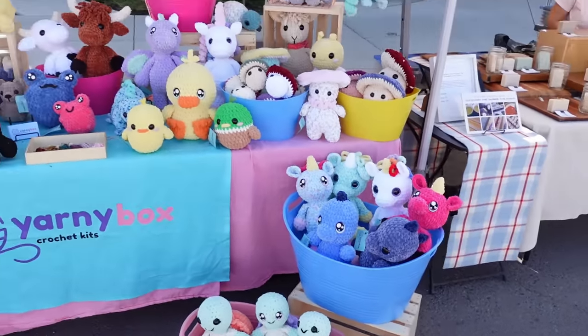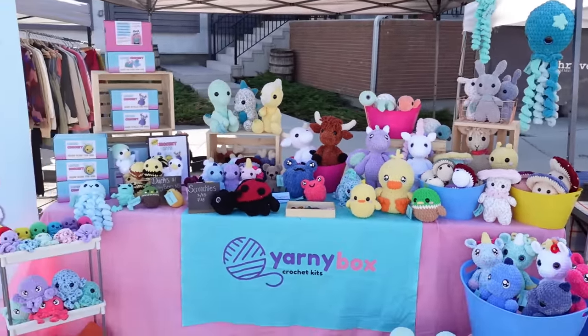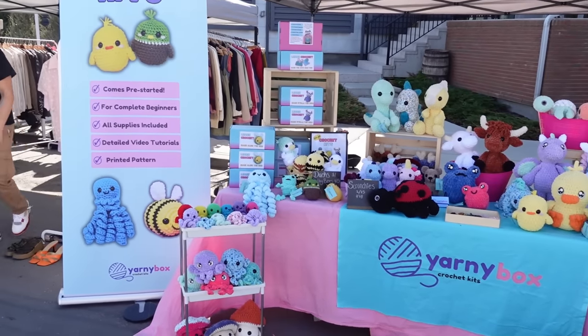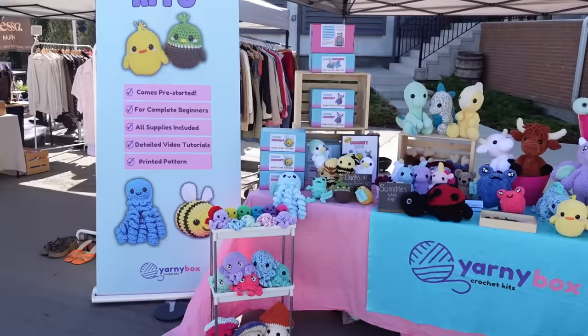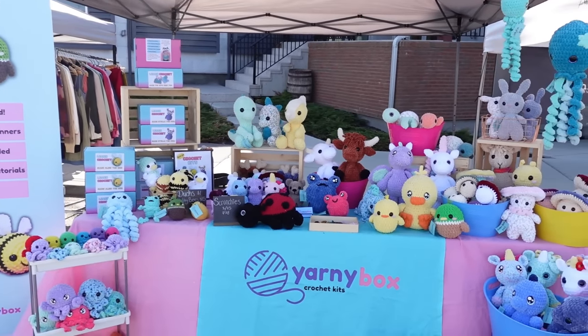This is my first outdoor market with all my new branding and all my new stuff. You can see I've got some buckets on the ground, my big retractable banner up, and a bunch of crochet kits on the table. Here's a before and after.